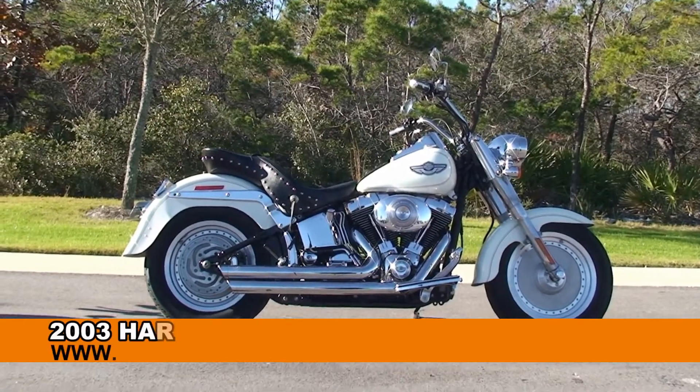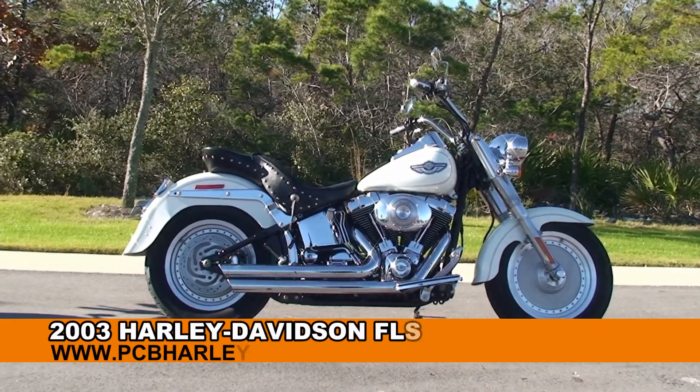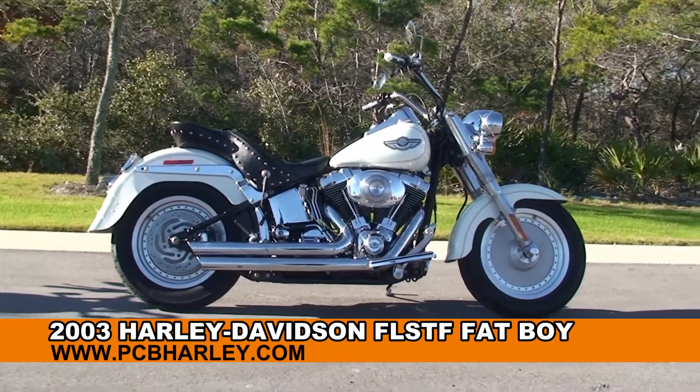Welcome everyone to the world famous Harley-Davidson Panama City Beach. Today what I've got for you is Primo Hughes' 2003 Fatboy.